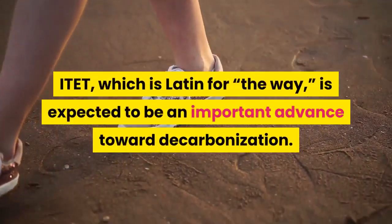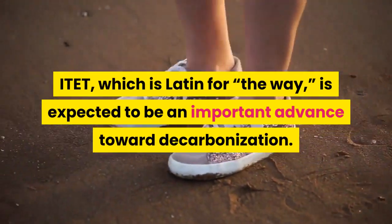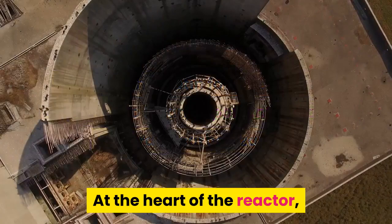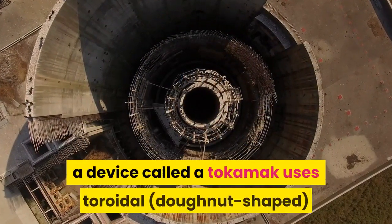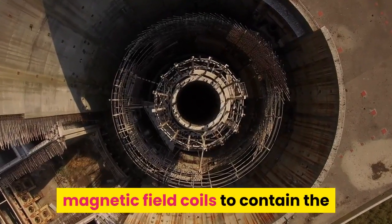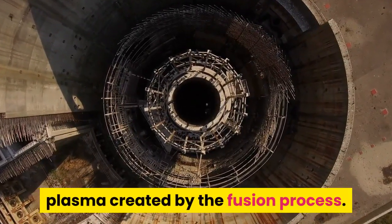ITER, which is Latin for 'the way,' is expected to be an important advance toward decarbonization. At the heart of the reactor, a device called a tokamak uses toroidal, donut-shaped, magnetic field coils to contain the plasma created by the fusion process.